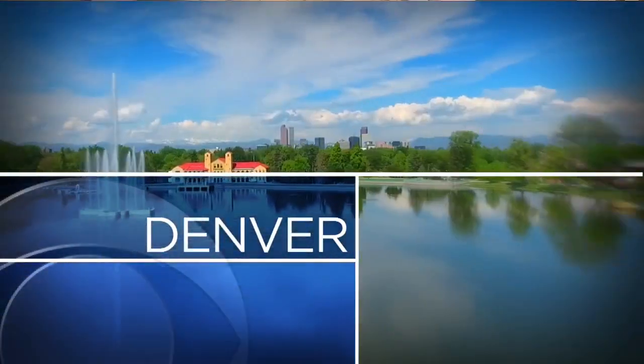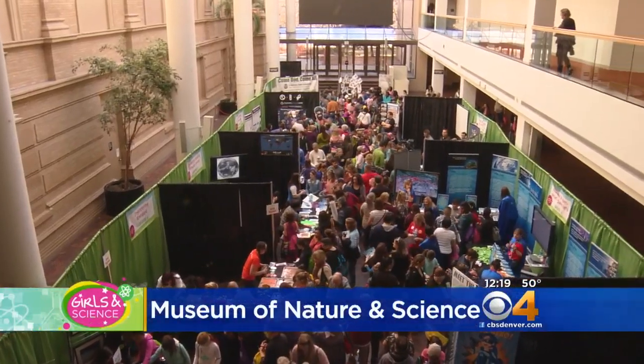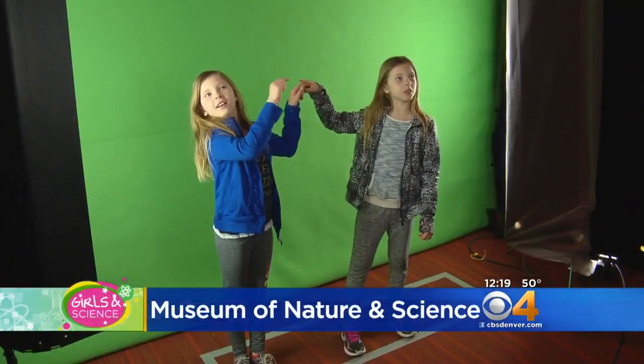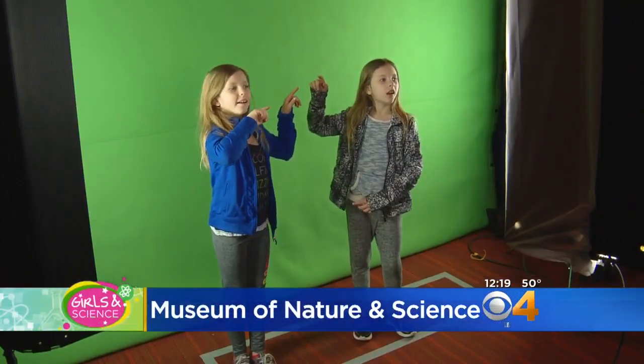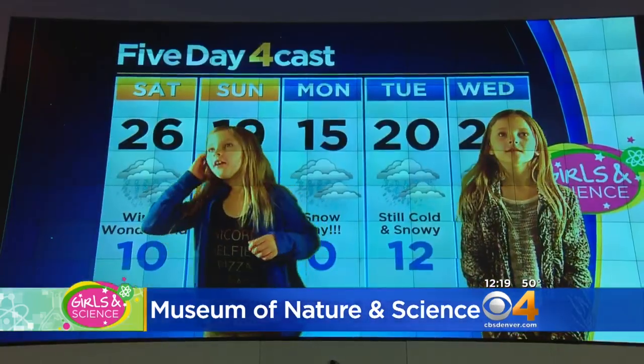The Denver Museum of Nature and Science is getting set to host up to 10,000 people for the fourth annual Girls in Science this Saturday. CBS4 is proud to come together with the museum to encourage girls all across Colorado to get into science.